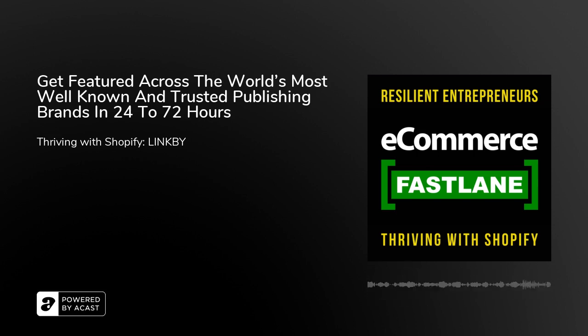Hey there, it's Steve and welcome back to the e-commerce Fastlane podcast. If this is your first time listening, this is an e-commerce show where we have honest and transparent conversations about building and thriving with your store powered by Shopify or Shopify Plus. New episodes are available twice weekly with your favorite podcast players like Apple Podcasts, Stitcher, Google Play, Spotify, and many more. In today's episode, my guest is Chris, who's the CEO and co-founder of a company called linkby.com.